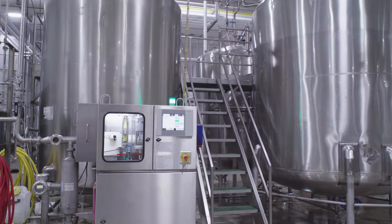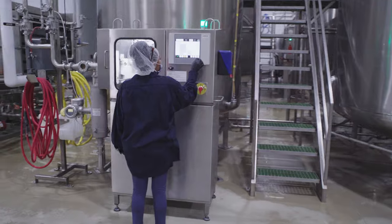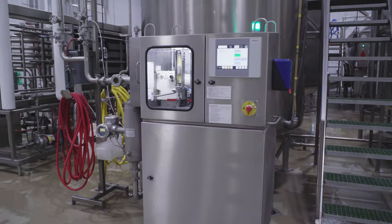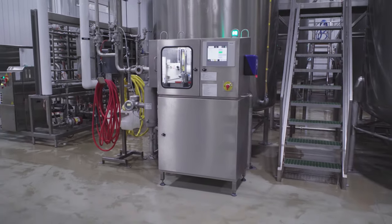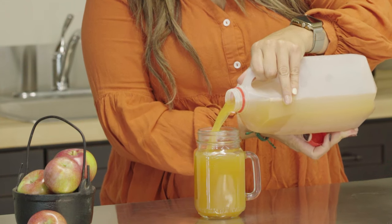For preservative free customers, Velcorin is added at this stage to increase shelf life. After four hours, this cold sterilizer leaves no trace, as the components are gases which are released when the bottle is opened.